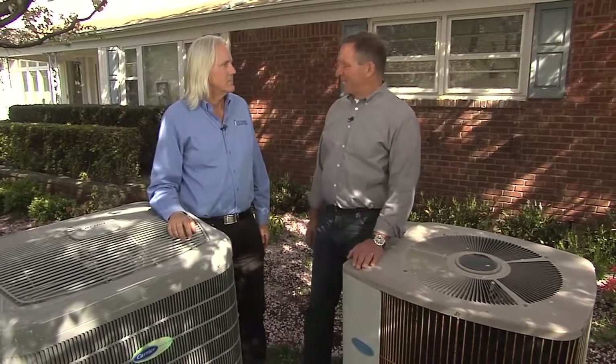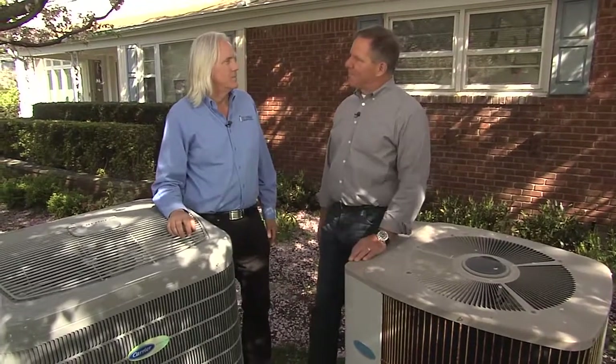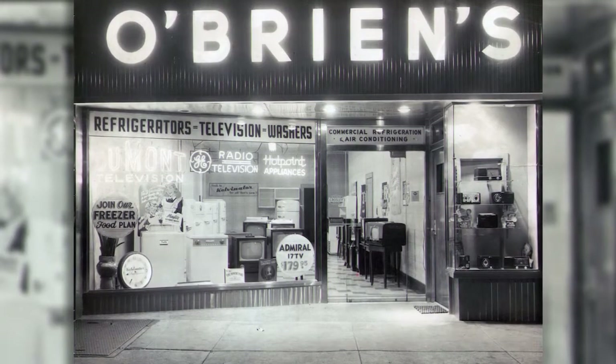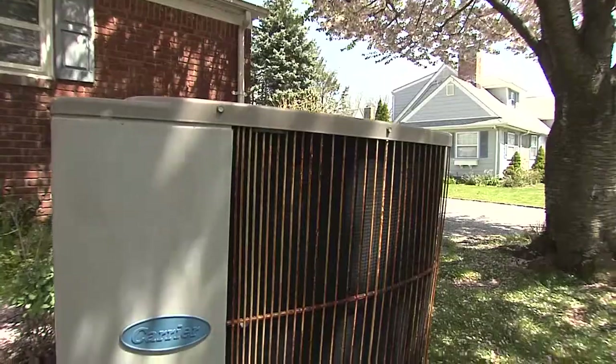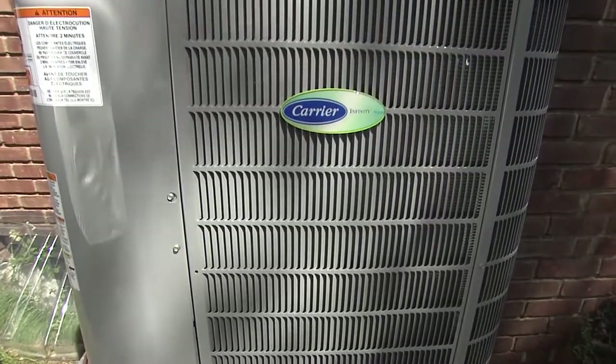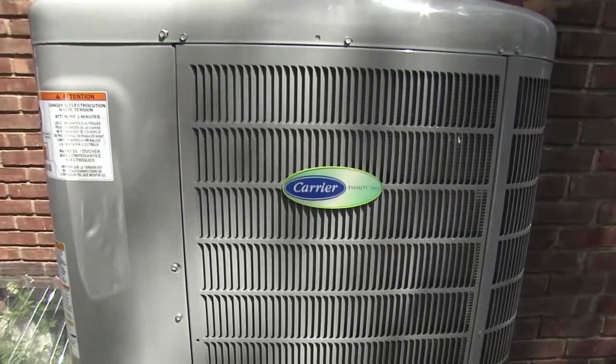We're here with Kerry, who is the president of T.F. O'Brien. Kerry, tell me a little bit about your company. We're a third-generation HVAC company started by my grandfather back in 1934. We've been selling Carrier here on Long Island since 1945. This house has a 27-year-old Carrier system, but now we're changing it out with a new Carrier Infinity Green Speed unit — a whole new level of technology, a whole new level of comfort, a whole new level of efficiency.